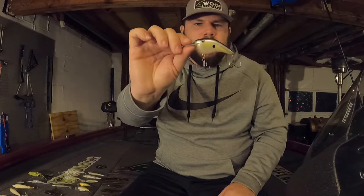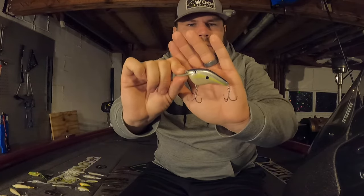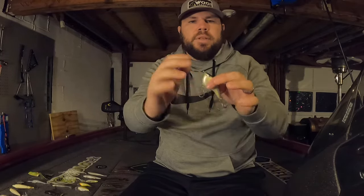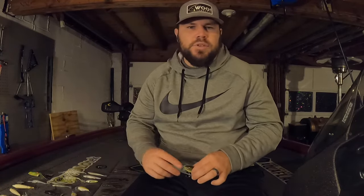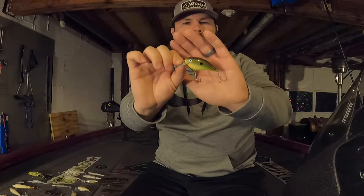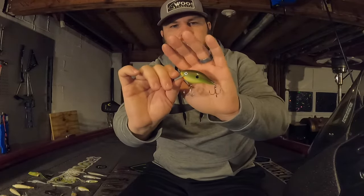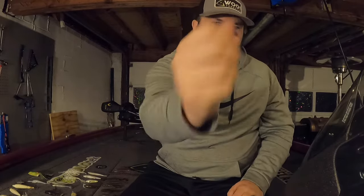For flat-sided crankbaits my go-to is a Rapala OG Slim Six. It's a little bigger flat-sided crankbait; the color is called Helsinki Shad, very similar to sexy shad. This one is silent — I believe it's a balsa bait, and I really like that. For round-bodied square bills, I have two: the silent one is the Rapala OG Rock 05 in hot copper green crawl — absolutely love this color. It's also a silent balsa bait with a ton of action.